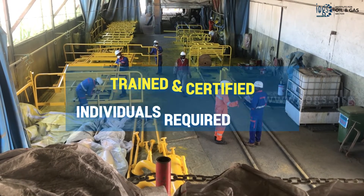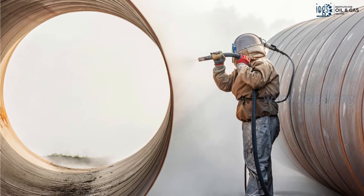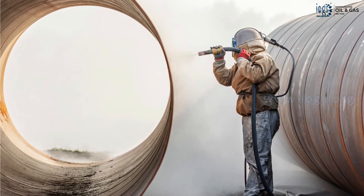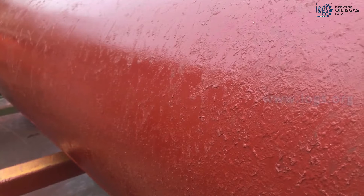industrial companies hire trained and certified individuals to execute the coating work. This ensures that the metal surface is well-prepared before the coating is applied, and that the coating is applied at the right thickness and free of any defects.